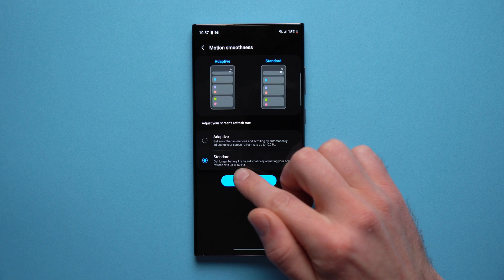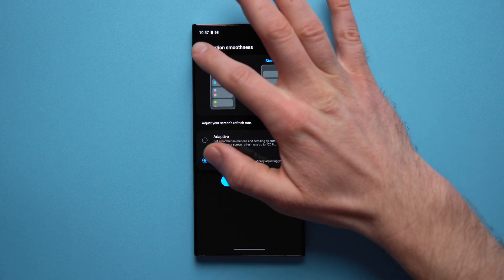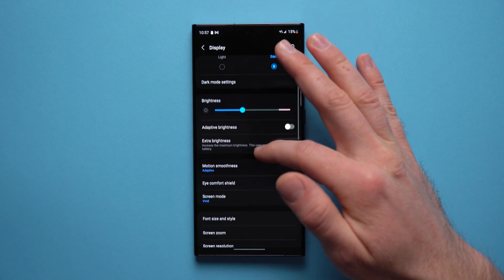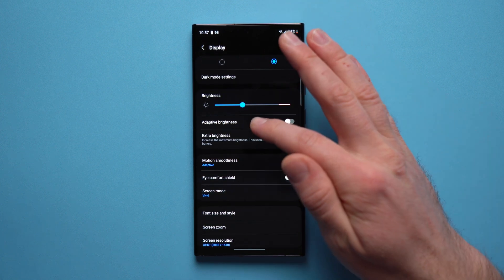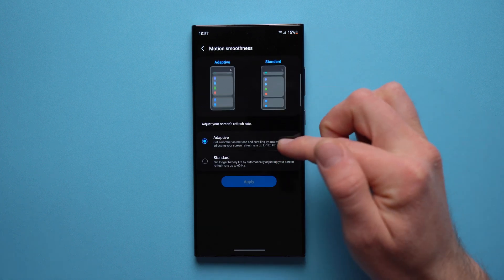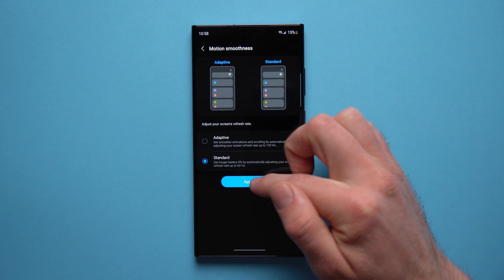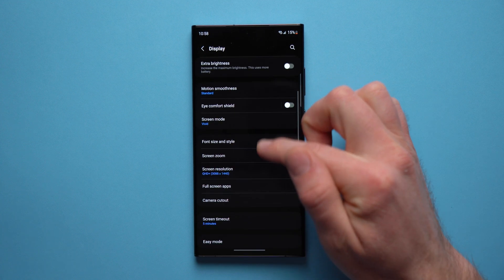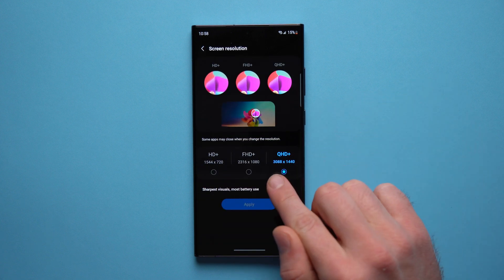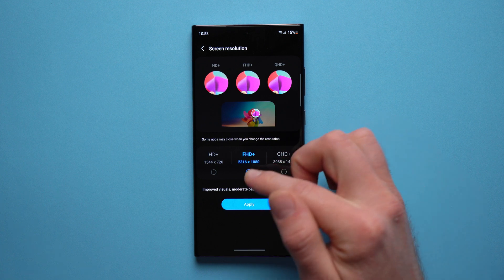Set Motion Smoothness from Adaptive to Standard. When you set it to Standard, your phone will refresh at a maximum of 60 Hz per second. 120 Hz is really nice to make your phone feel snappy and smooth, but that does have a negative implication on battery because your phone is refreshing the screen at twice the refresh rate. Setting it down to Standard is definitely going to help with battery life.